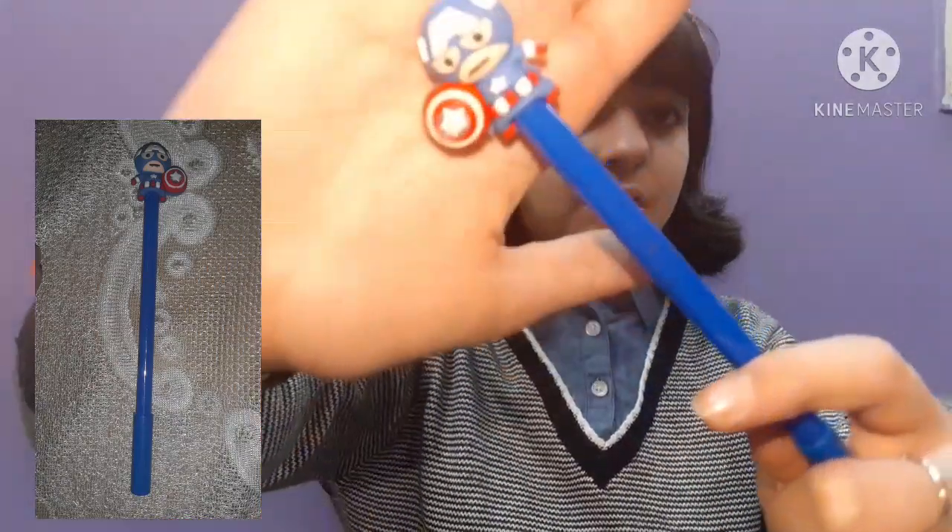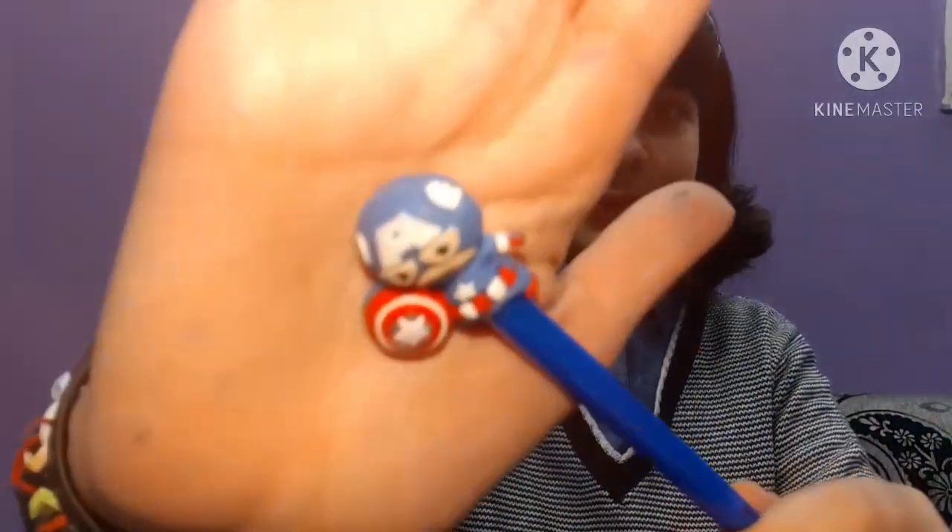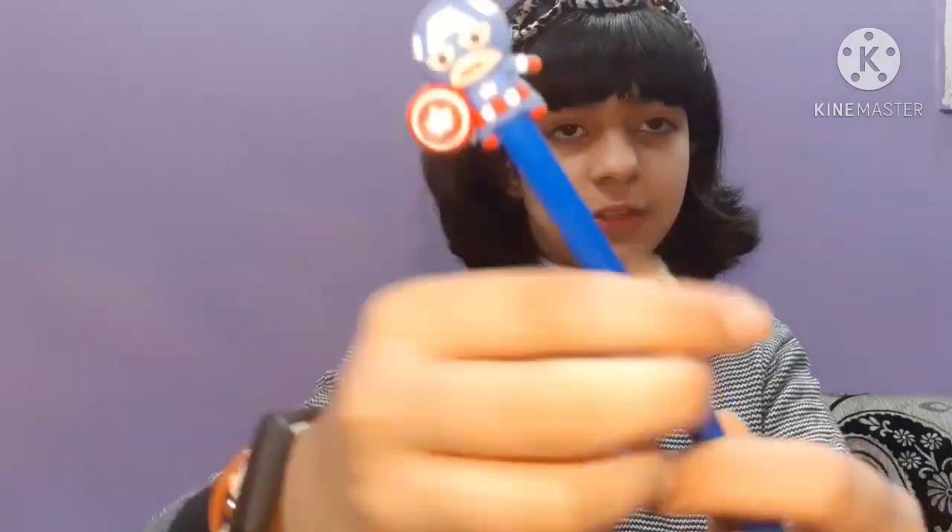The next one is this Captain America pen, which is my brother's favorite pen. I just love how cute he looks on it!